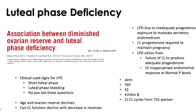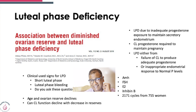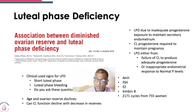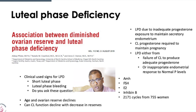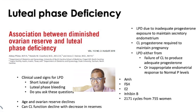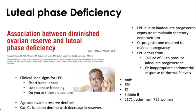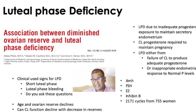We know that with age, ovarian reserve tends to decline. The question we need to ask is: does corpus luteum function also decline with lowering of reserves? In luteal phase defect, there is inadequate progesterone exposure to the secretory endometrium. The role of the corpus luteum is to generate progesterone to support the secretory endometrium. A luteal phase defect occurs primarily due to a defective corpus luteum, and secondarily due to an inappropriate endometrial response to estrogen.